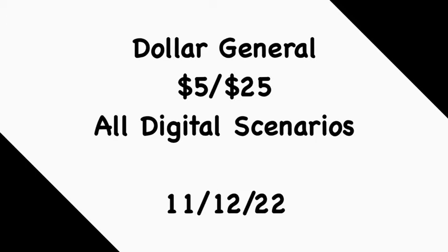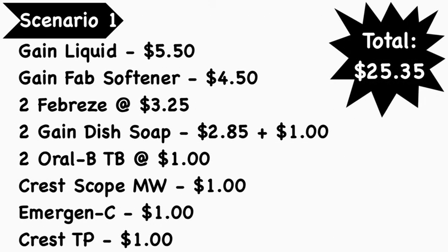I did incorporate some five for $20 Gain scenarios in this video. For scenario number one, you're going to pick up the Gain liquid at $5.50, Gain fabric softener at $4.50, two Febreze products — the small spaces or the air spray, make sure they are Gain-scented — at $3.25 each, two Gain dish soaps (the bigger one at $2.85 and one from the dollar aisle at $1.00), two Oral-B toothbrushes at $1.00 each, Crest Scope mouthwash at $1.00, Emergen-C for $1.00, and the Crest toothpaste 3.3 oz for $1.00. Your total is going to be $25.35.